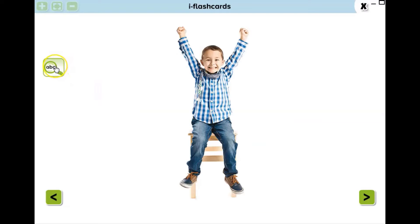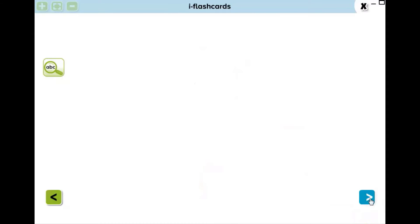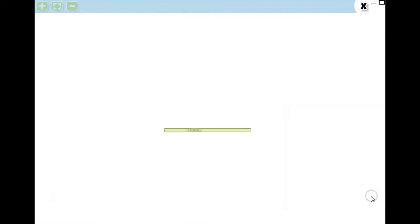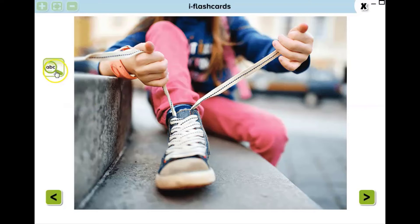What is she doing? And what is she doing? He is standing up. Very good. And what is she doing? She is tidying her shoes. Very nice.